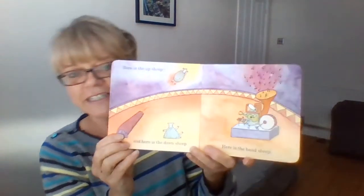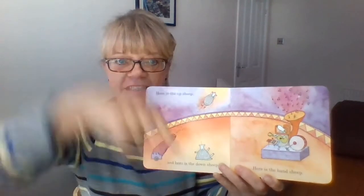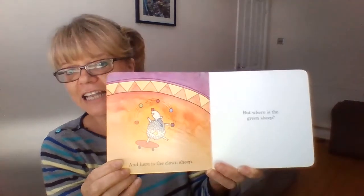But where is the green sheep? Look at this — at the circus. Here is the up sheep. Here is the down sheep. And here is the band sheep. And here, juggling, is the clown sheep. But where is the green sheep? Where could it be?